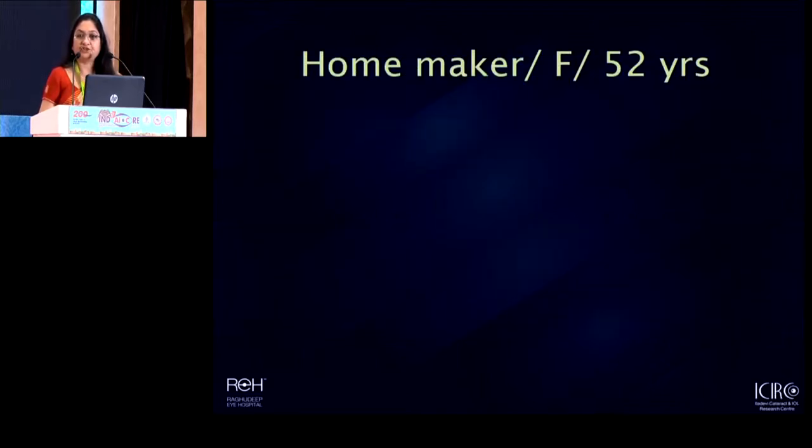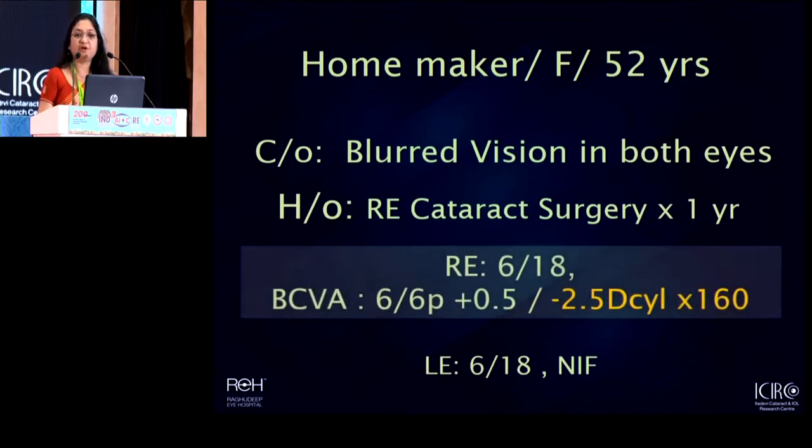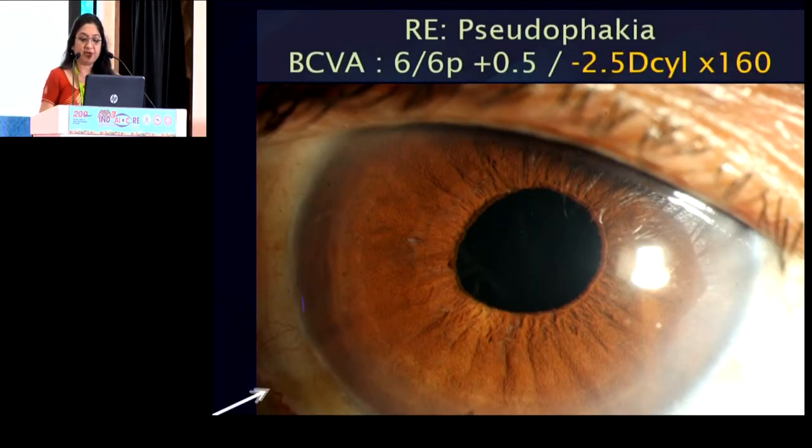The first patient I'd like to share with you was this middle-aged lady. She came to us with a complaint of blurred vision in both her eyes, despite the fact that she had undergone cataract surgery in her right eye a year ago elsewhere. She has a significant residual refractive error and, to be specific, it is an astigmatic error. When I looked at her slit lamp, it was a peaked pupil which made me curious as to what was going on inside.